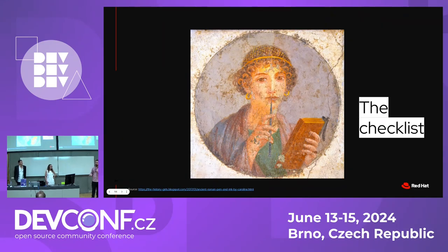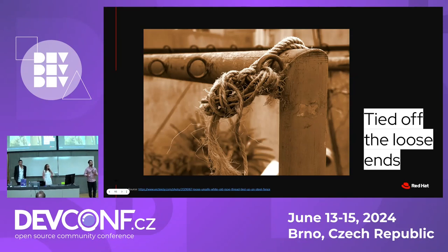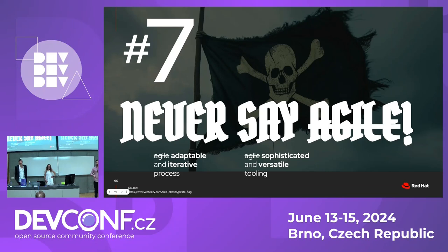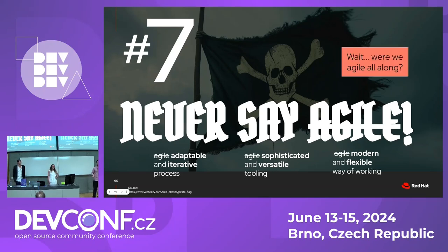With that, we were free to tie off the loose ends of the setup, including private attachments — something that Allison put together and still amazes us to this day. One thing we did learn — and this is lesson seven, though not really — was to never say Agile. After all, what we really did was use an adaptable and iterative process to adopt sophisticated and versatile tooling to enable modern and flexible ways of working. Is that to say we were Agile after all? Well, this is not a real lesson. The real one is something that Allison will tell you.